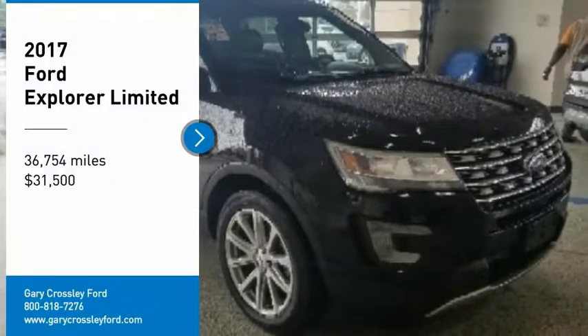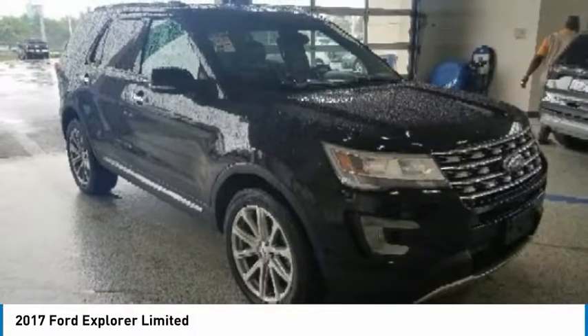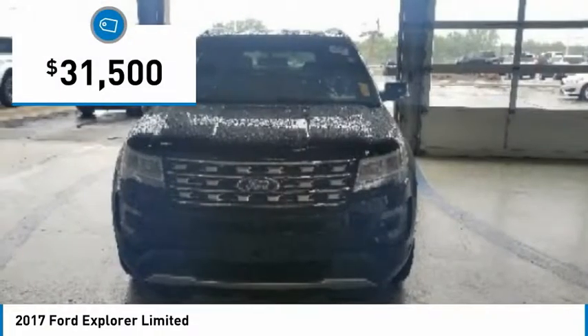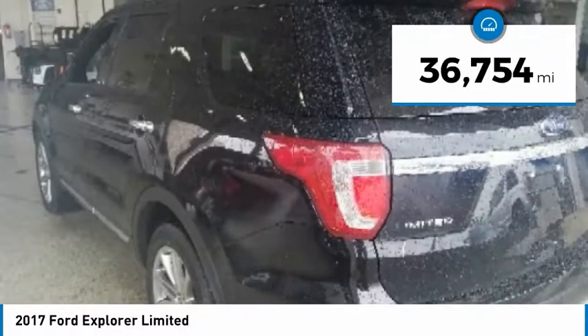Make a great choice today with the 2017 Explorer. You've got a lot of capabilities to call on in a Ford Explorer. Don't underestimate your choices. And is priced below $35,000. This vehicle has less than 40,000 miles.